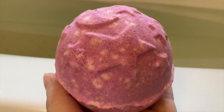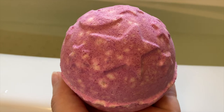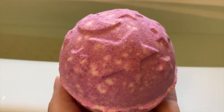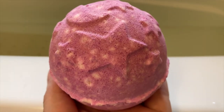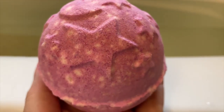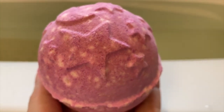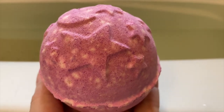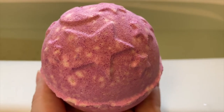This bath bomb weighs 180 grams and the price is $7.95, both Canadian and American. Look at this design — you can see stars and the moon, so I bet it's going to be really relaxing. I made a video about this bath bomb and afterwards I will show you how the water looks and share my final thoughts.